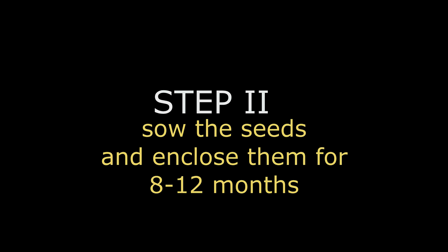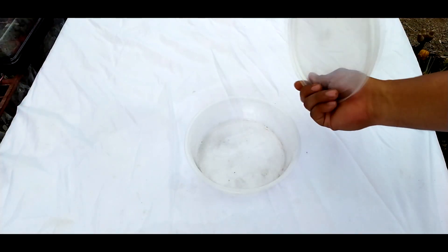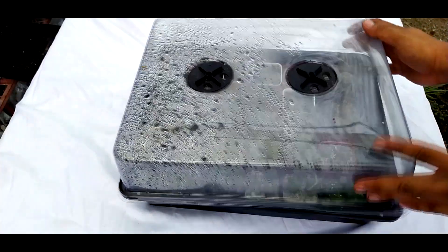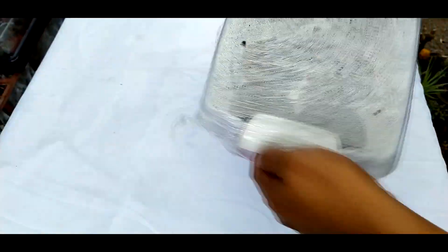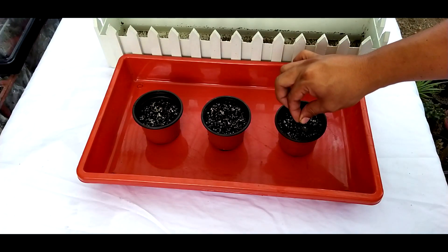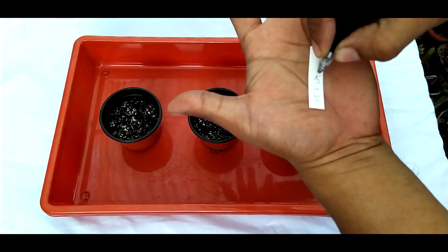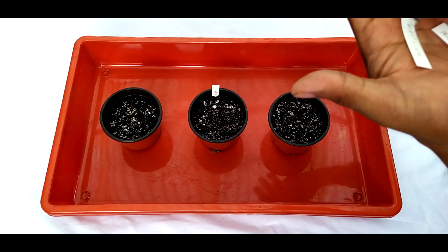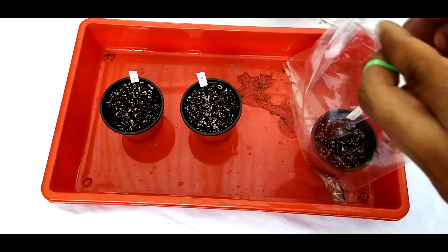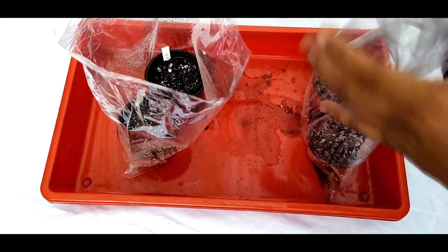Step two: sow the seeds and enclose them for 8 to 12 months. The bag method we use only requires a pot, a plastic bag, and a rubber band. You can also use microwavable containers — just make sure you don't put holes at the bottom, as fungus and insects could get inside. We also have a box-type miniature greenhouse. If you can't find anything like this, you can make your own DIY greenhouse. To sow the seeds, simply place them on top of the medium, evenly distributed. After sowing, put a tag on each individual pot including the date of sowing, the plant name, and any special notes. Then place them inside the plastic bag, spray water to ensure the seeds get wet, and seal it off using a rubber band.